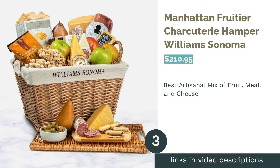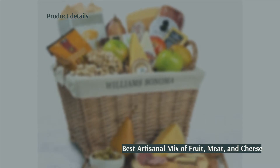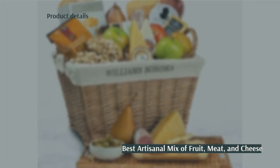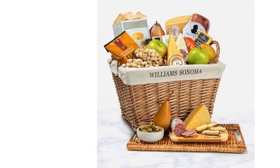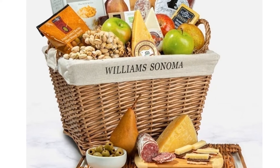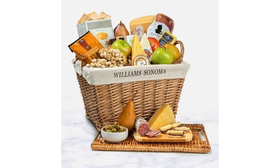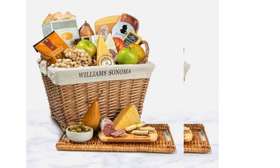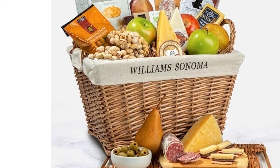The next product is the Manhattan Fruitier Charcuterie Hamper from Williams Sonoma. Pros: includes about 6 pounds of artisanal meat, cheese, fruit, and snacks; uses seasonal apples and pears; is shipped chilled; comes with a large basket and bamboo serving board. Cons: likely not suitable for specialized diets; doesn't ship to Alaska or Hawaii.